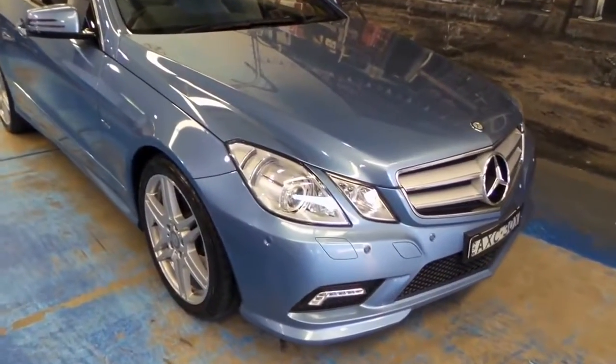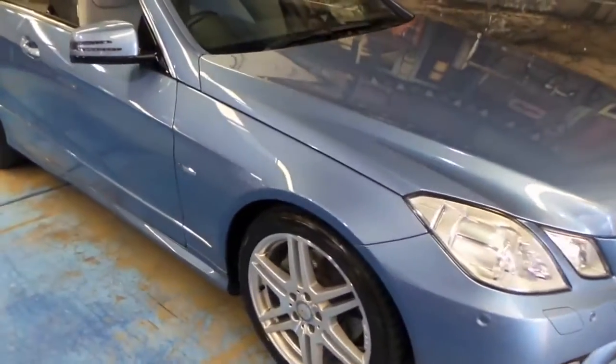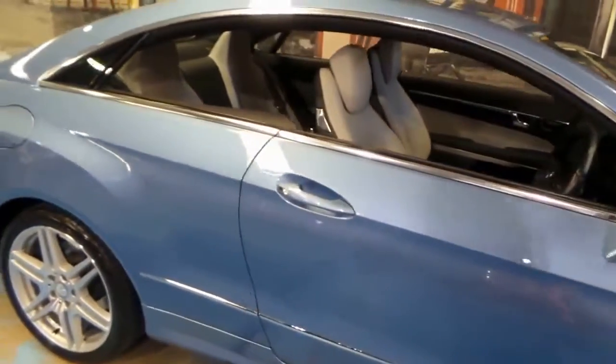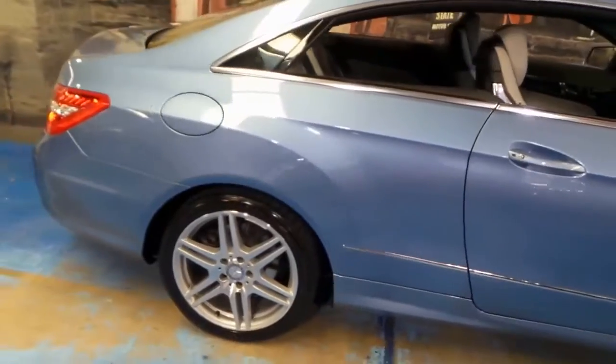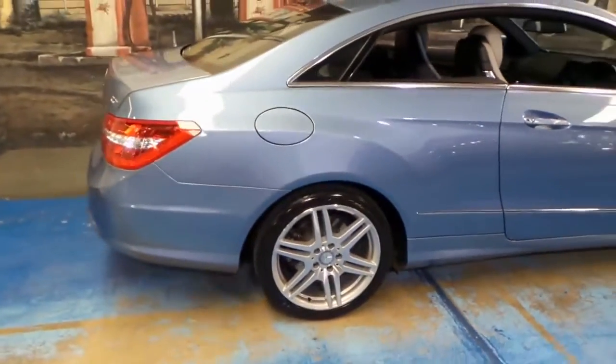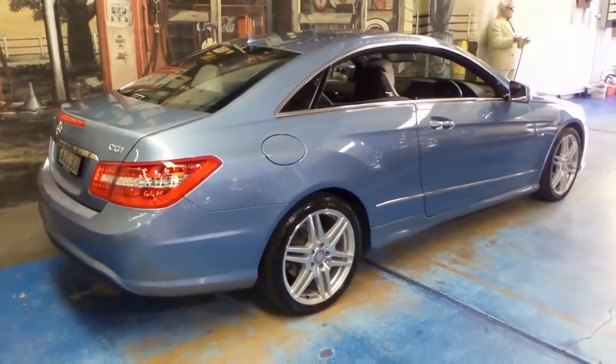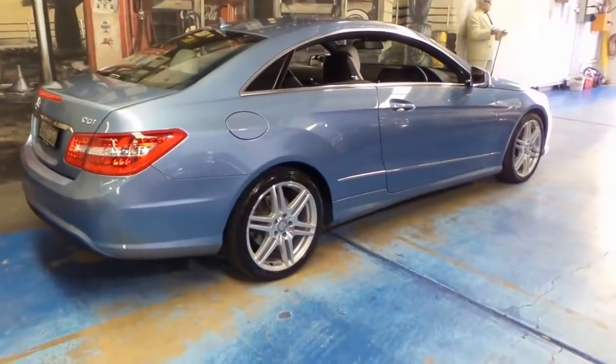Welcome to the Old Timer Centre. We're getting some fantastic cars at the moment. Here we have a 2011 Mercedes-Benz E250 CGI. It's done 84,000 kilometres and it's in absolutely immaculate condition.